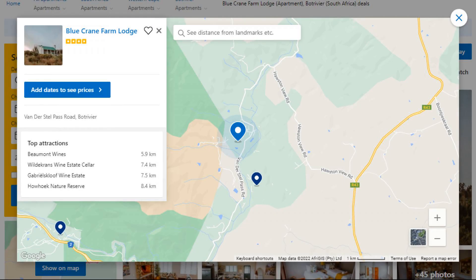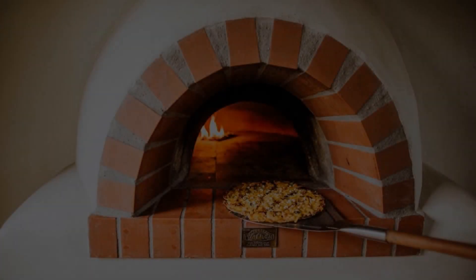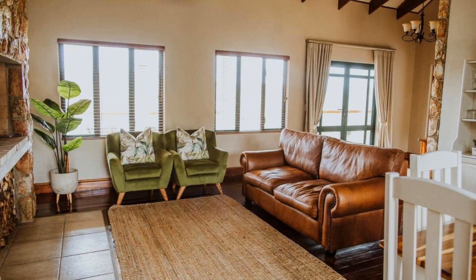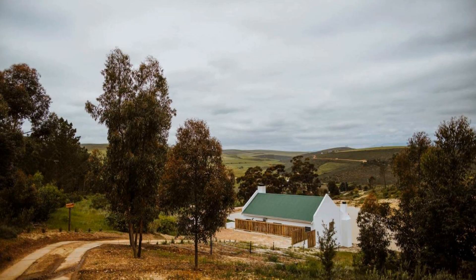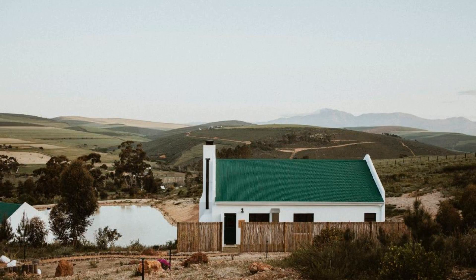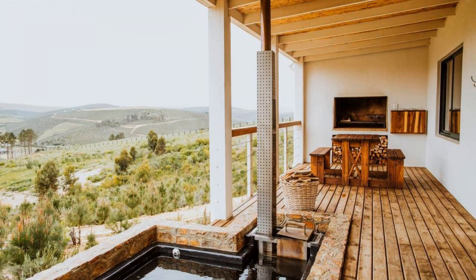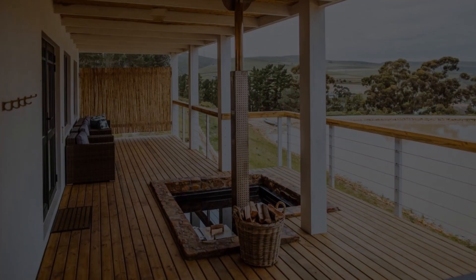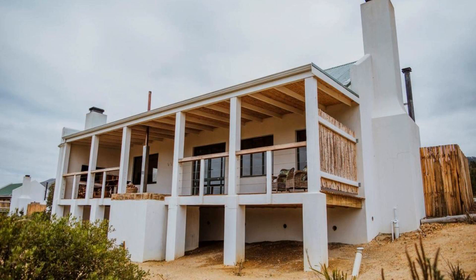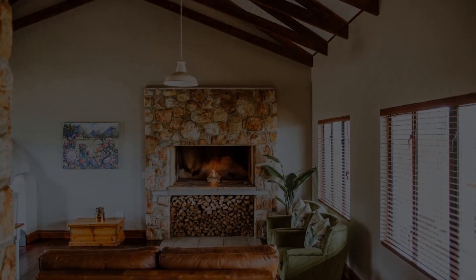Number 5: It is a 4-star property. The location of the property is outstanding and the guests love walking around the neighborhood. Check-in time is 2 pm and check-out time is 10 am. Guests are required to show a photo ID and credit card at check-in. Pets are not allowed. There are 10 types of rooms available on booking.com. You can book online and enjoy it.